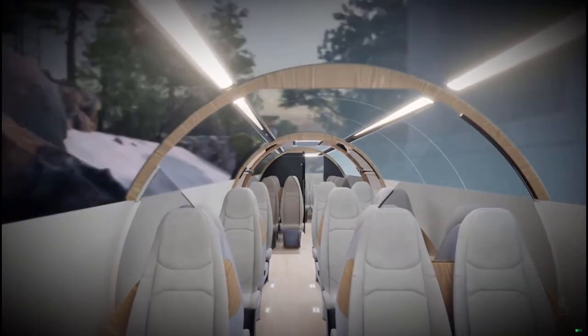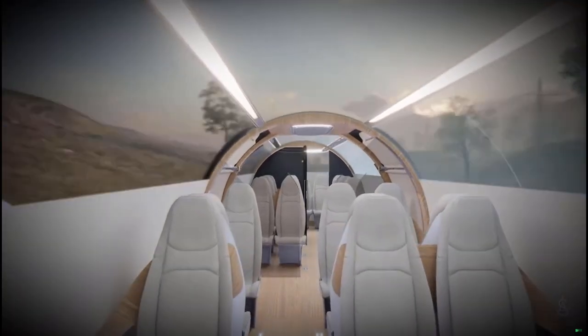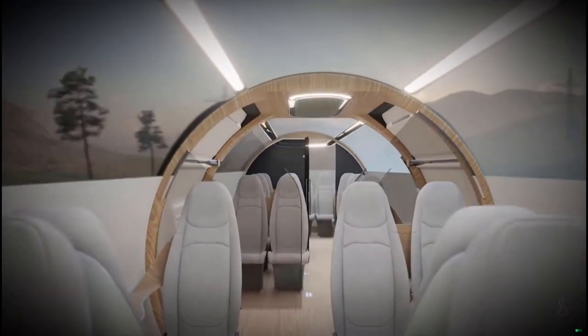Ultimately, Delft Hyperloop envisions a sustainable transportation system in which you're able to fully enjoy your trip while speeding smoothly towards your destination.